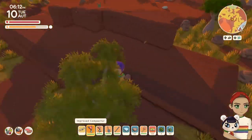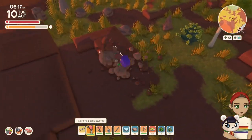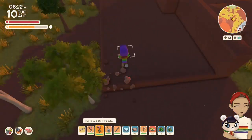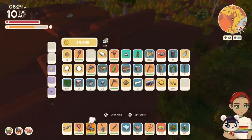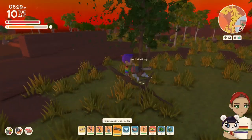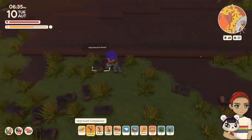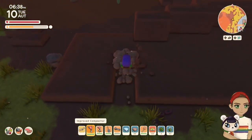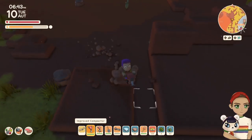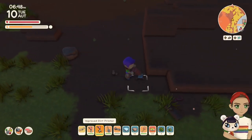Getting back to the build, I chose this piece of land just because of where it was located. It had a lot of really beautiful scenery behind it and I wanted to just make it as elegant as I could. Don't mind me chopping down the trees — they will be replaced.